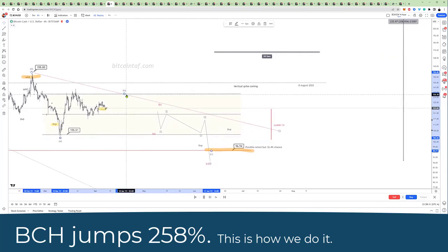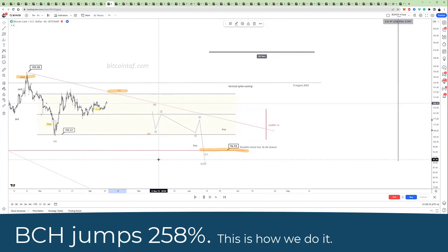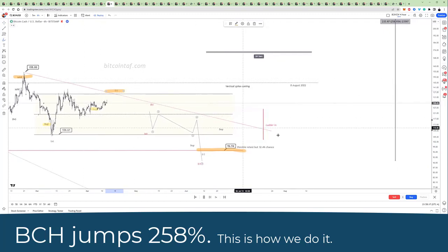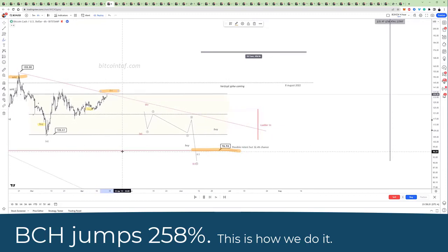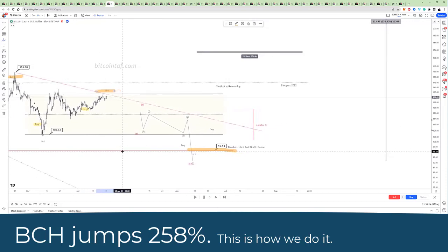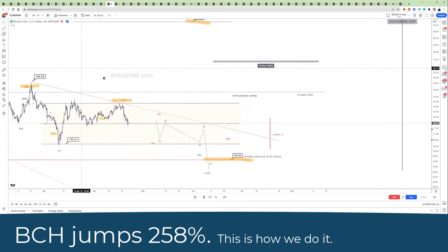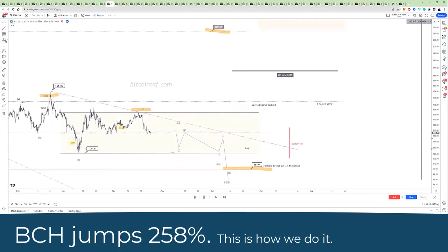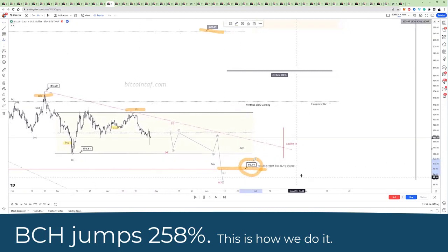We are going to go upwards here into point number B, right into that level there, as the market hits that red line. And here you can see that we hit the target in point number B with near perfection. You could have sold at that point, but remember, we're in the accumulation zone — we don't really care what the market is doing here, all we want to do is dollar average, and we are looking at this $96 level.